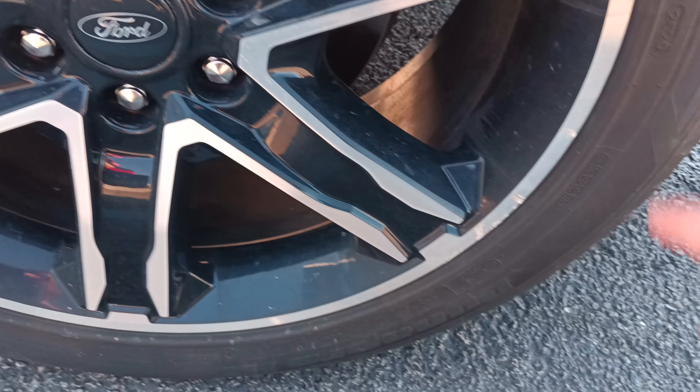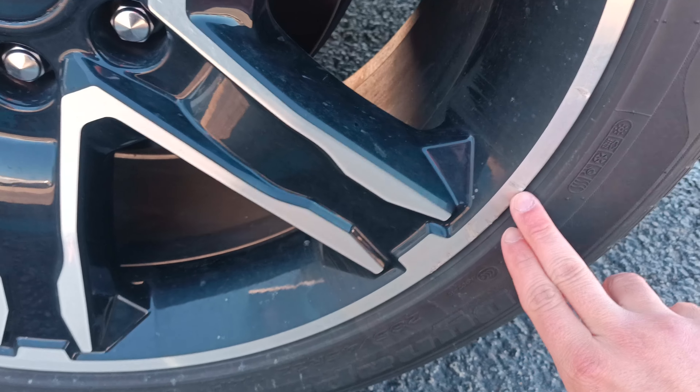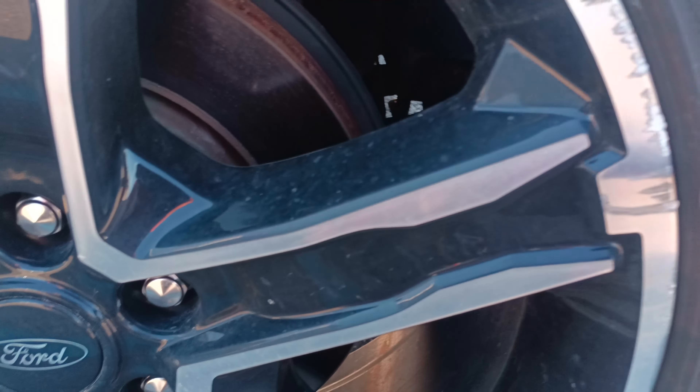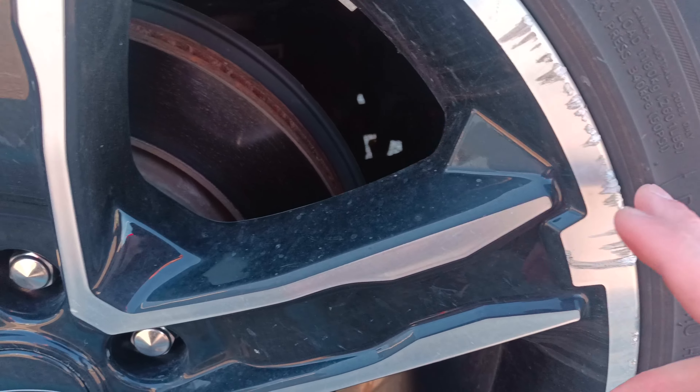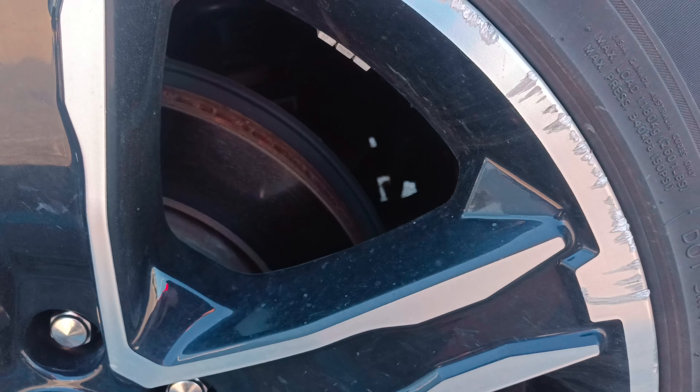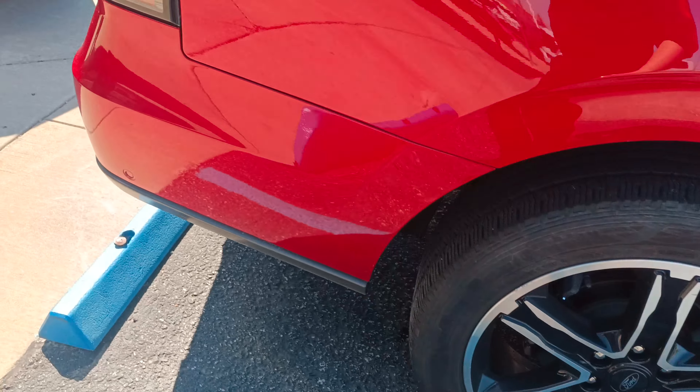All the wheels look good. This one looks like it's got a little tiny bit of curb rash, which is something we can fix. It's very small — looks like they might have slid across the curb barely one time, but they're not real beat up.